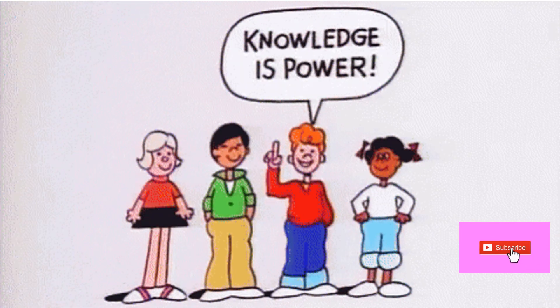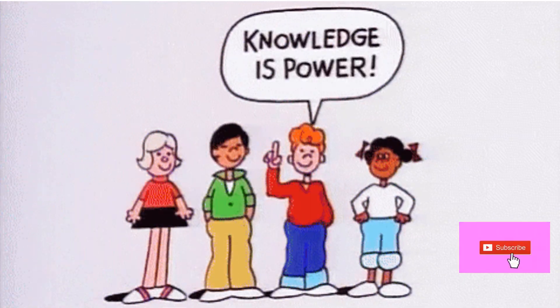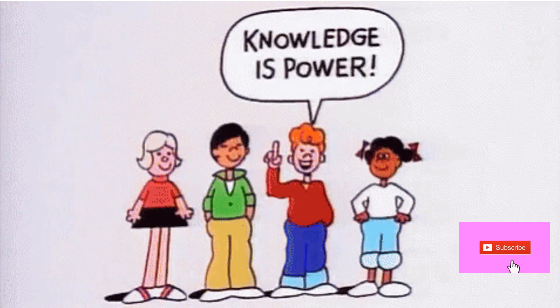Every day you will be notified with a new video which improves your knowledge day by day. So, don't forget to subscribe.